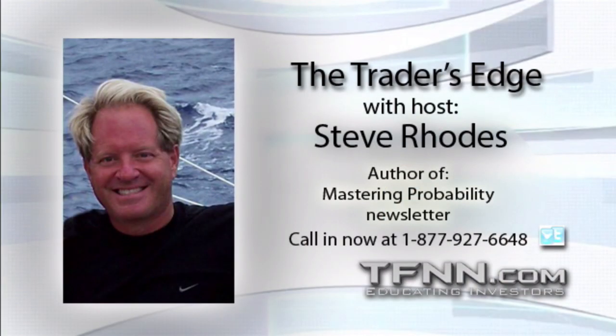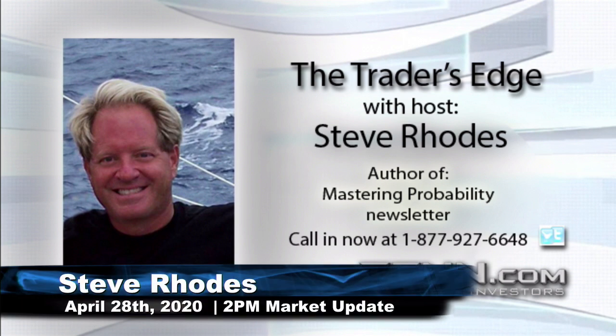Good afternoon and welcome to your 2 p.m. update. I'm Steve Rhodes coming to you live from sunny Delray Beach, Florida.